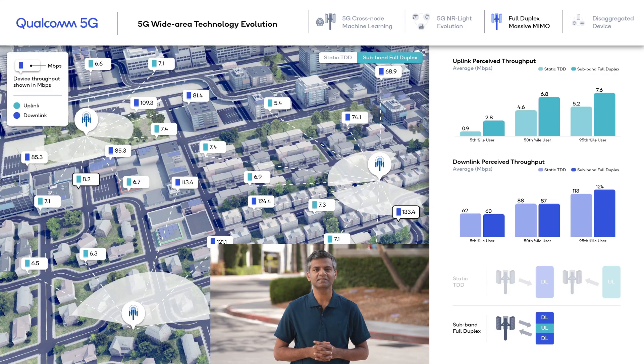Last year, we showcased a system simulation of a sub-band full duplex system, which provides the ability for a GNODEB to transmit and receive at the same time in the same spectrum band. Since then, we have upgraded our OTA test network to get a step closer to full duplex operation in TDD spectrum.